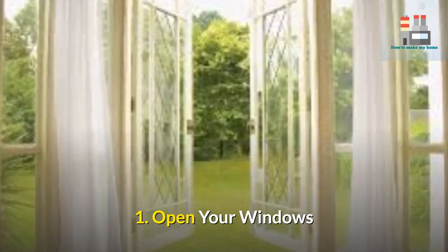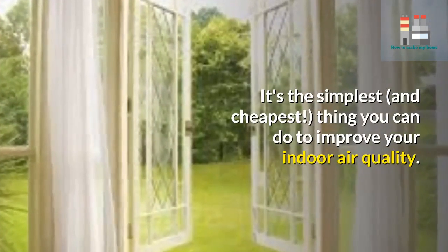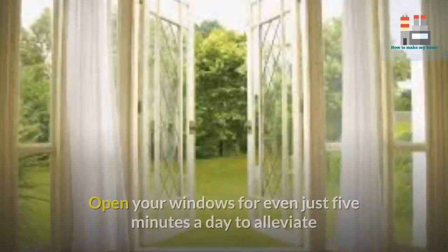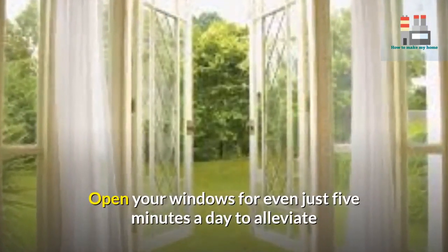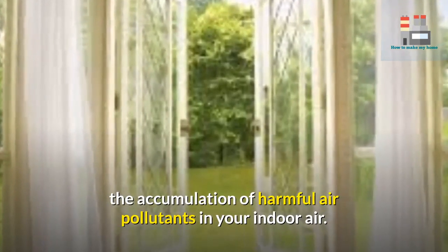1. Open your windows. It's the simplest and cheapest thing you can do to improve your indoor air quality. Open your windows for even just five minutes a day to alleviate the accumulation of harmful air pollutants in your indoor air.